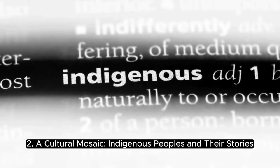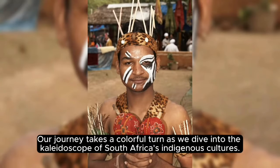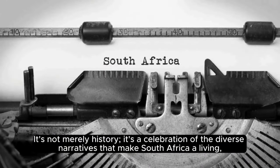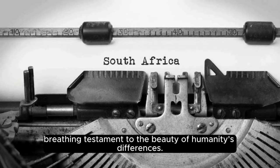A cultural mosaic: indigenous peoples and their stories. Our journey takes a colorful turn as we dive into the kaleidoscope of South Africa's indigenous cultures. From the San people's mesmerizing rock art to the intricate traditions of the Zulu, each group contributes a unique thread to the cultural fabric. It's not merely history — it's a celebration of the diverse narratives that make South Africa a living, breathing testament to the beauty of humanity's differences.